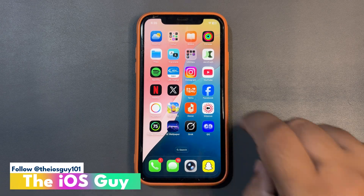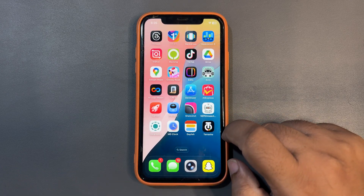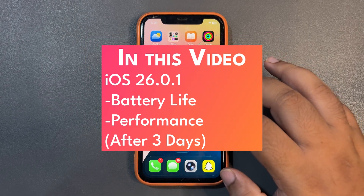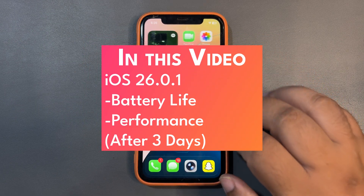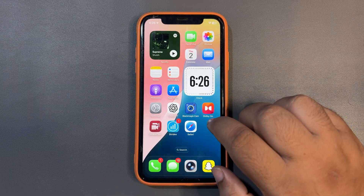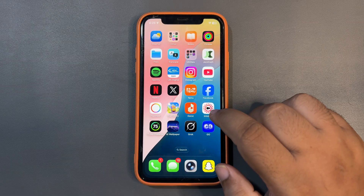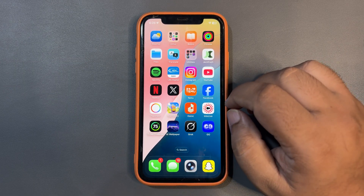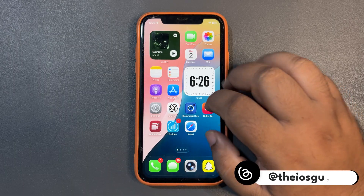Welcome back to the channel. This is a review of iOS 26.0.1 after using it for more than three days. In this video I'm going to talk about how this update is going, I'll be sharing the Geekbench score and battery stats, so stay until the end.